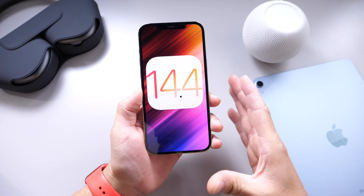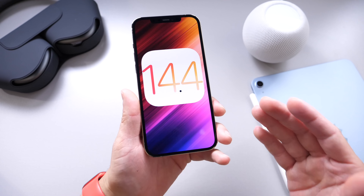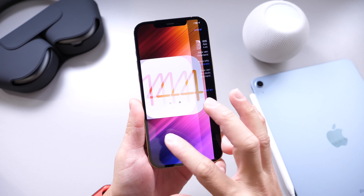I want to talk about a few things that this software may be bringing in the near future, alongside additional new Apple products that may be coming later once this software is released. We'll get to everything here in just a few seconds.